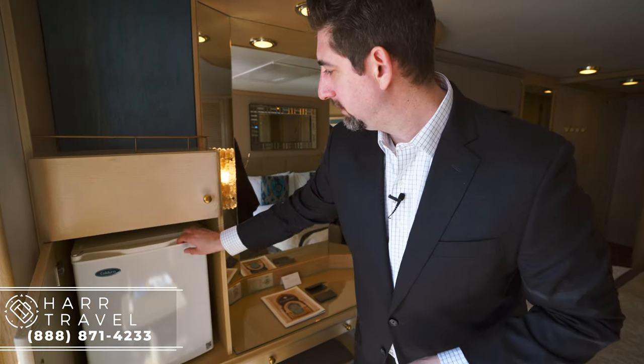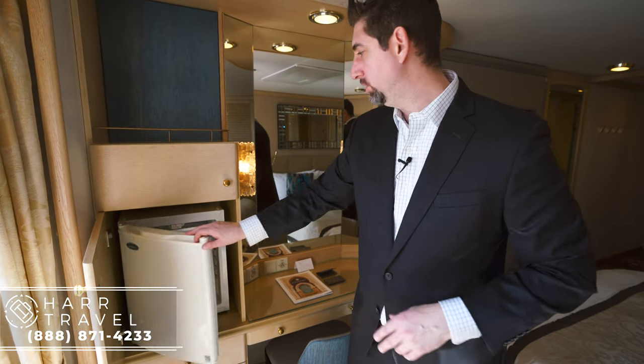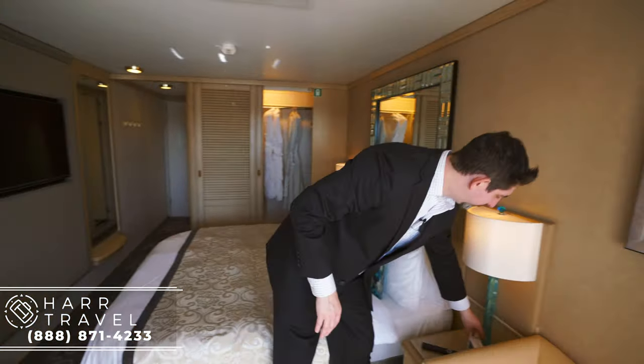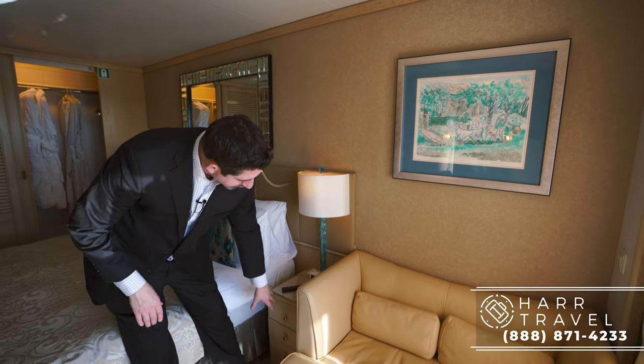You've got your mini fridge — they're happy to stock it as you like. If you just like Diet Coke, you can have just that. You tell them what you would like and they're happy to do that. A little bit more storage here and up above. On the bedside here you've got a full-size oversized clock — I like that. And then you also have drawers here and a nice little couch area to get ready.